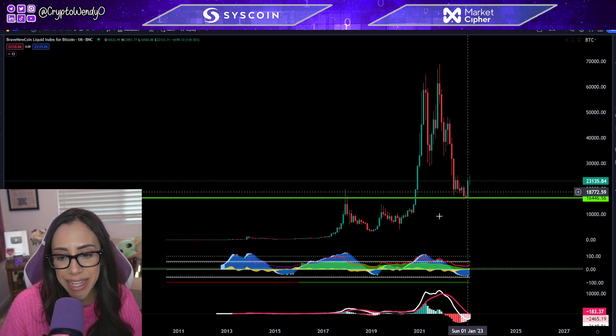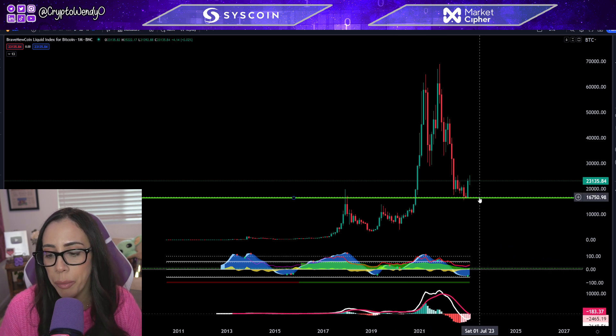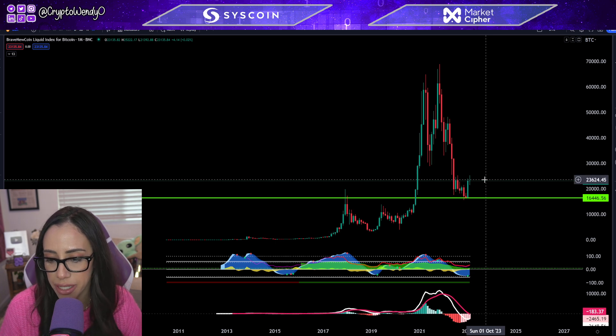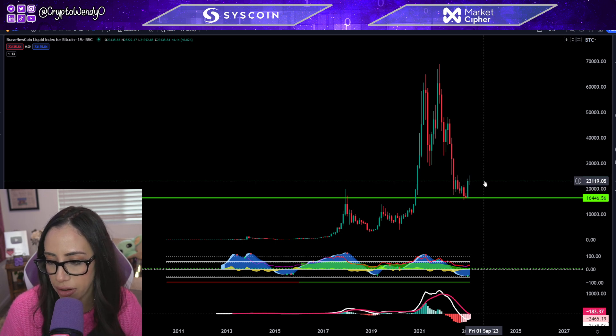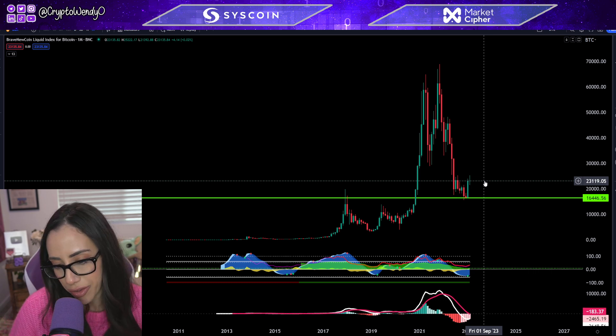February just ended and let's go ahead and analyze the Bitcoin monthly close. We opened here at $16,446, got a swing wick high to $23,927, and we got a beautiful candle close here at $23,119. This looks like a beautiful bullish engulfing candle.